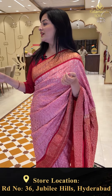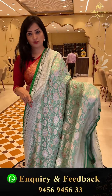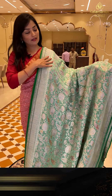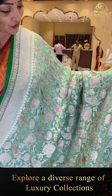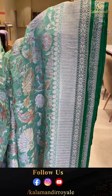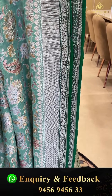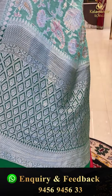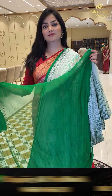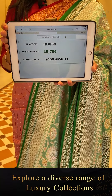Next sari — light pista green and green color, totally green shades in kadi georgette. Meenakari work with strokes-wise design and floral jhaal. The border has silver zari zigzag pattern and floral jhaal with dark green highlights at the edges. The pallu has cross check florals design. Green plain blouse piece. Sari price details: item code HD859, offer price 15,759 rupees.